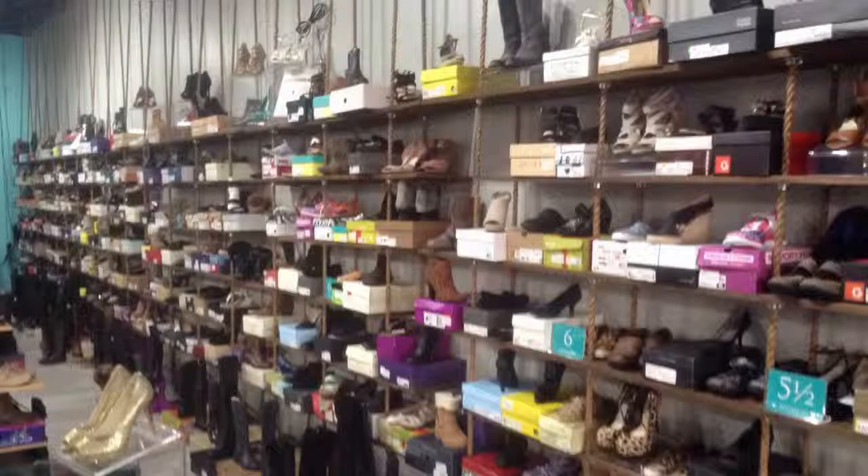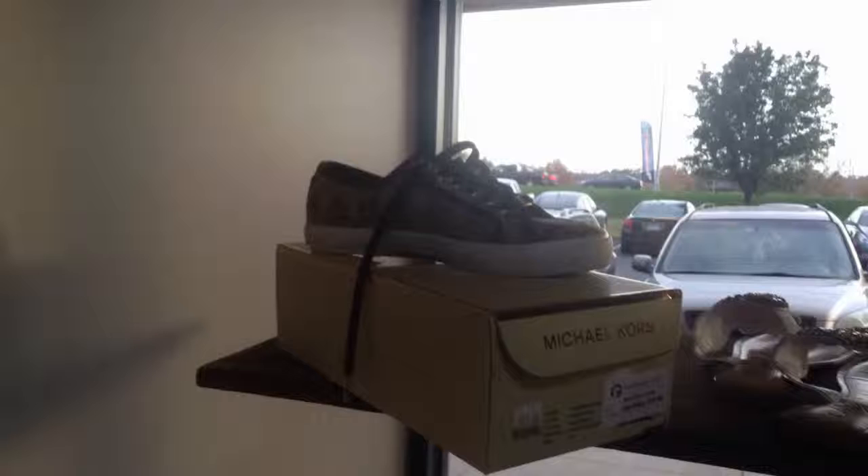Everything you see here on the walls and the floor displays will be designers that you typically see in a Macy's or a Dillard's — brands such as Michael Kors, Steve Madden, Lucky Brand, and so forth.